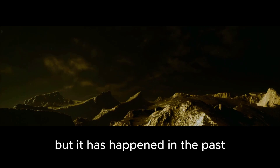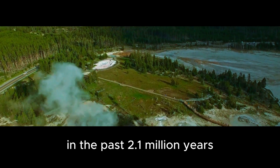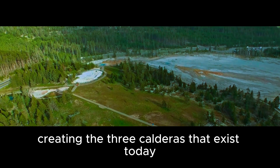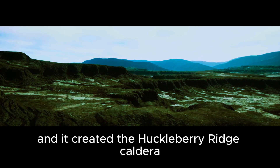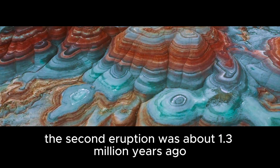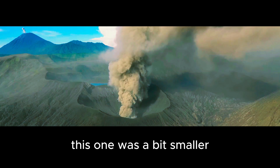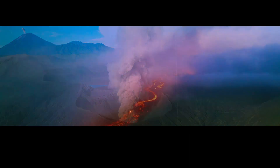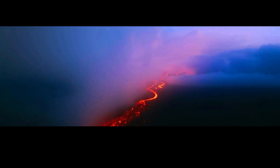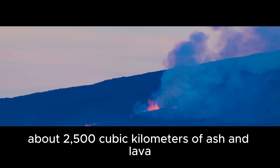And here's the really scary part. It doesn't seem like it would happen anytime soon, but it has happened in the past. In fact, the Yellowstone supervolcano has erupted three times in the past 2.1 million years, creating the three calderas that exist today. The first eruption was about 2.1 million years ago and created the Huckleberry Ridge Caldera — about 1,000 cubic kilometers of ash and lava. The second eruption was about 1.3 million years ago and created the Mesa Falls Caldera, a bit smaller at around 500 cubic kilometers. The third eruption was about 640,000 years ago and created the Lava Creek Caldera, the biggest of the three at about 2,500 cubic kilometers of ash and lava.